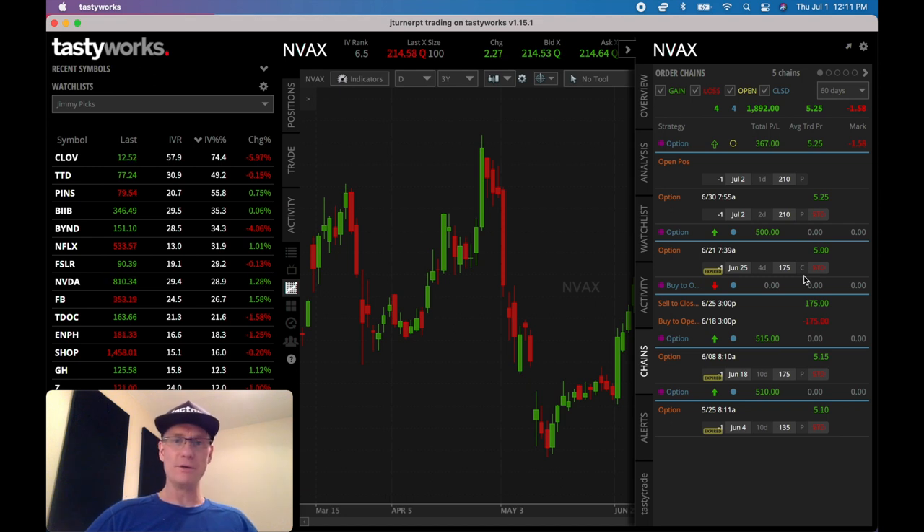The history is: I sold a put and collected a credit, then the contract expired below 175 — it was actually 174.41. So I got assigned those shares — I had to buy 100 shares of Novavax at $175. Then I went ahead and sold the 175 call and collected $5 on a four-day option contract. On Friday, the price was well above 175, so I got the shares called away at 175 and kept the $5 credit. So I had no shares, no puts, no calls — that was a full revolution of the wheel. Now I have to sell a put to reinitiate a new wheel.